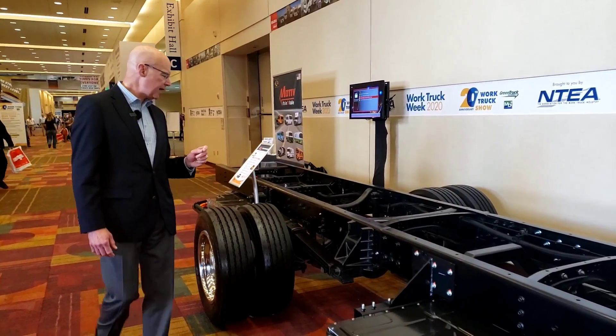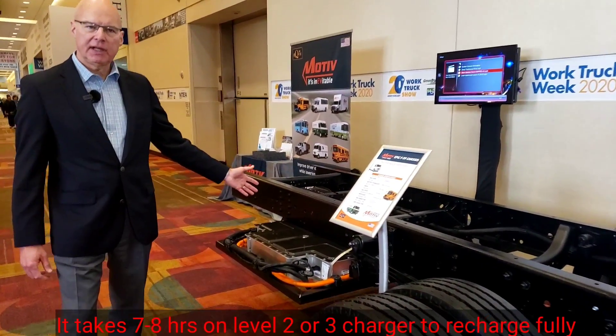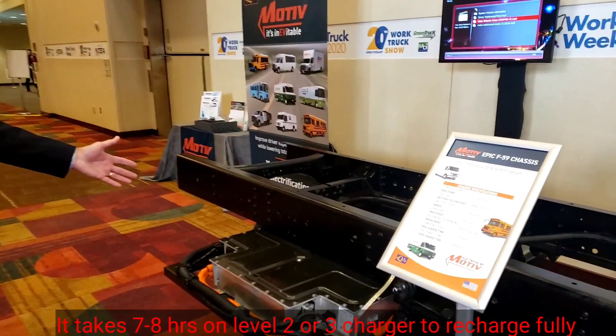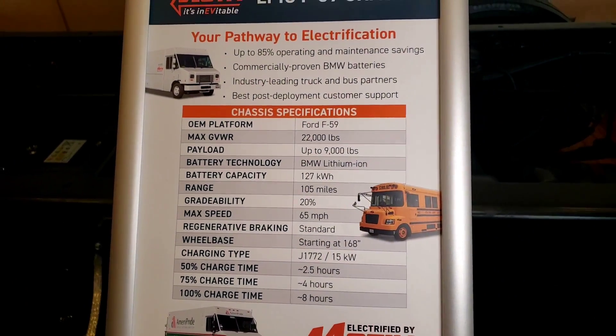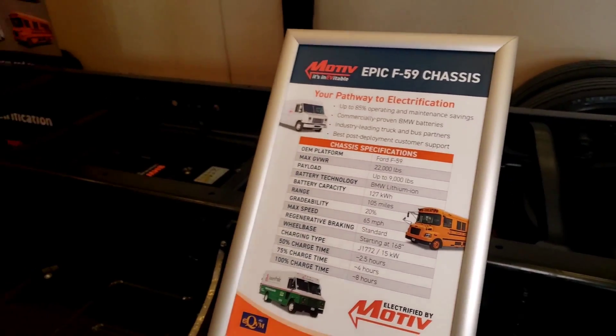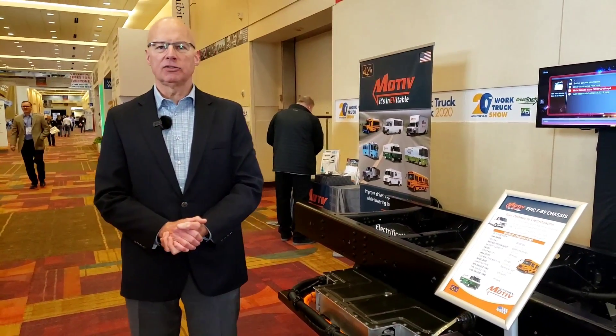And as you walk back here, you can see the third battery that we've placed here as well. So, the total combination is 126 kilowatt hours of power, and in most applications it'll get just over a hundred miles of range, though it really depends on the application.